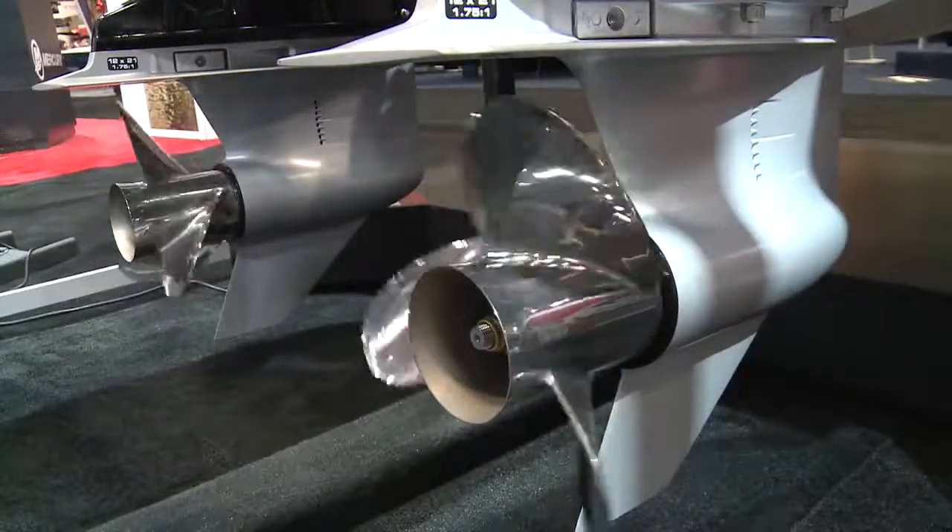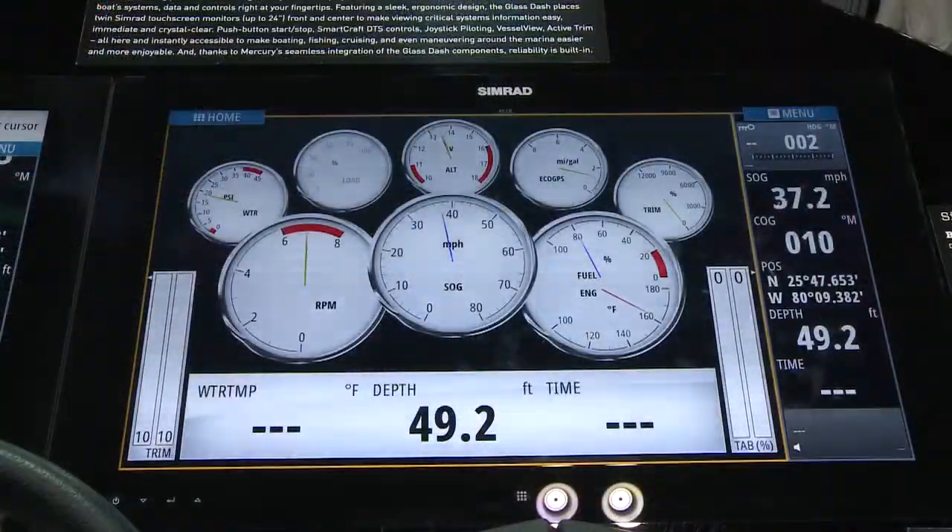It is a GPS system that monitors the speed of the boat as well as the RPMs of the engine. It's the only system in the world that tracks both of those features.